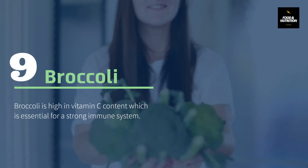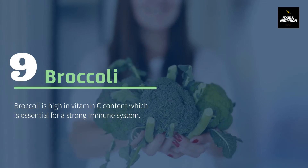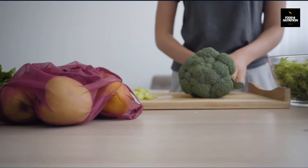Number 9: Broccoli. Broccoli is high in vitamin C content, which is essential for a strong immune system. Besides vitamin C, broccoli also provides vitamin A, which is good for treatment of infection and has the power to boost the immune system. It also contains plant-based iron, which is good for health.